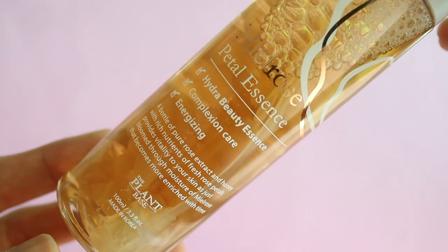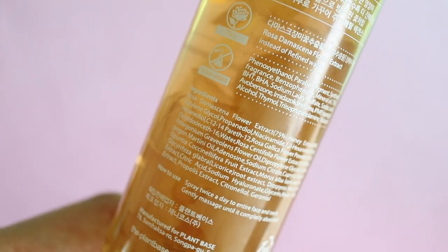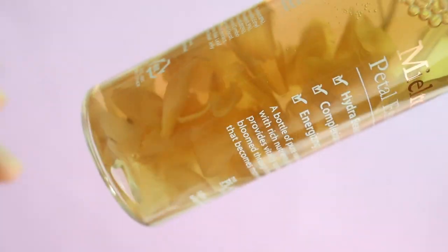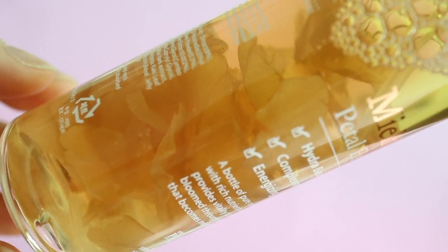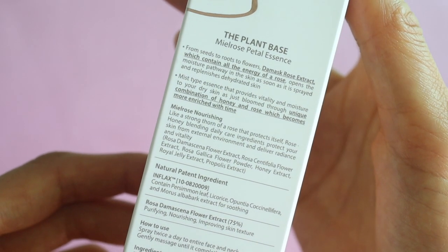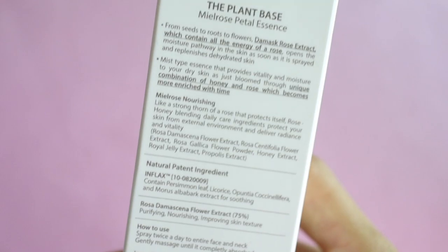This one is so gorgeous — this is the Meal Rose Petal Essence by The Plant Base, and it actually has rose petals in here. It's just a spray and it smells like rose. Just looking at it with the rose petals seems so luxurious. I love these misting essences because I like to mist my face throughout the day when I'm feeling dry at my computer. The number one ingredient is rosa damascena flower extract and honey extract — so 'meal' means honey in Korean — a honey rose essence you can spritz on your face. Very nice, very luxurious, very pretty.